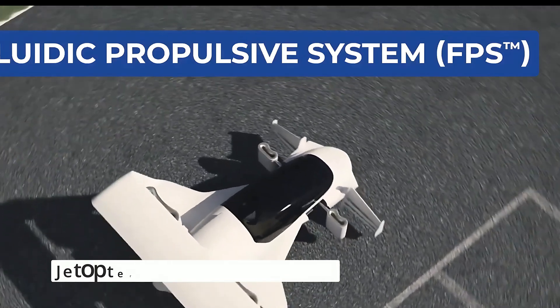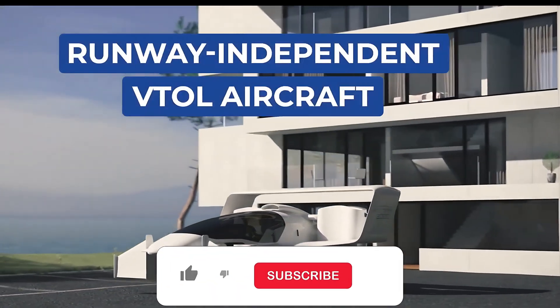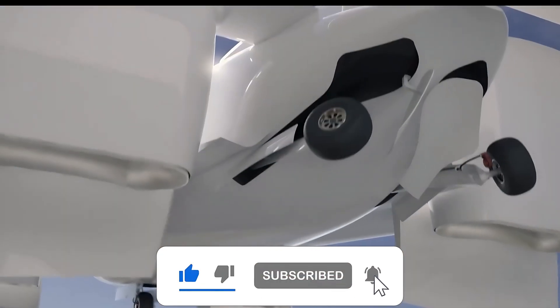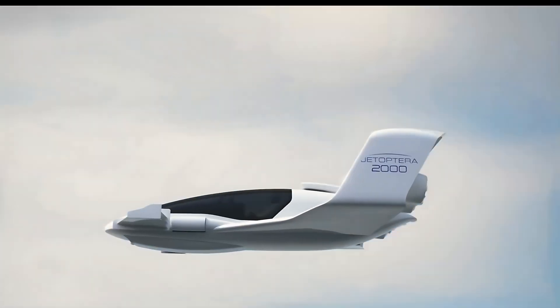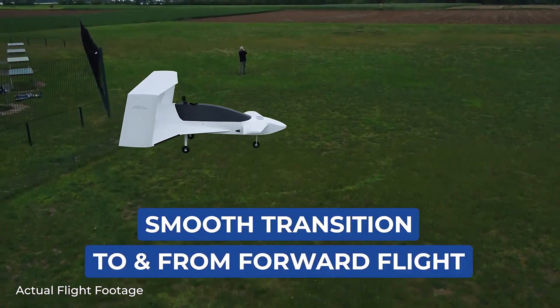Ever dreamed of flying like Ironman? Jetoptra's unique propulsion system offers a solution that combines the simplicity of a drone with the performance of a jet. This isn't just a flying machine — it's the dawn of personal flight, designed for vertical takeoff, smooth transitions, and efficient high-speed travel.